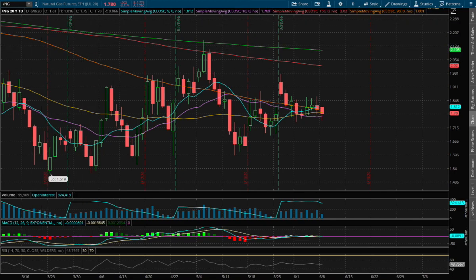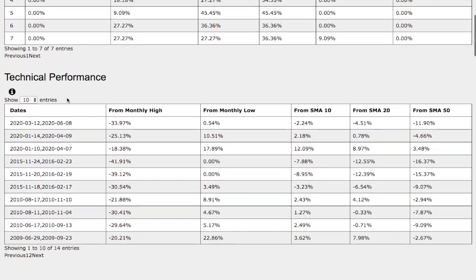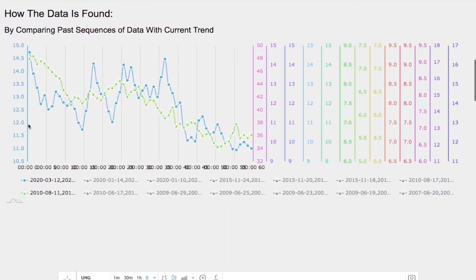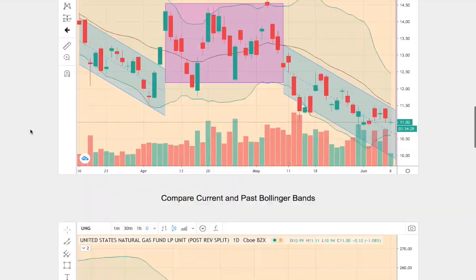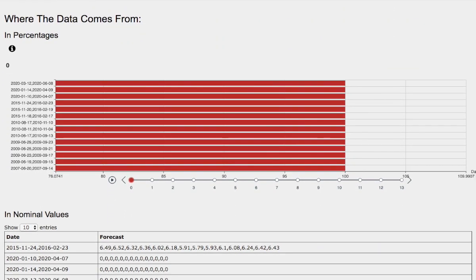Hello viewers, we'll be going over natural gas. In this video, we'll be going over the day-by-day probability model, the technical performance of each model, how we find the models, comparing the current trend with the trend in the past, and we'll go over the day-by-day forecast for natural gas.